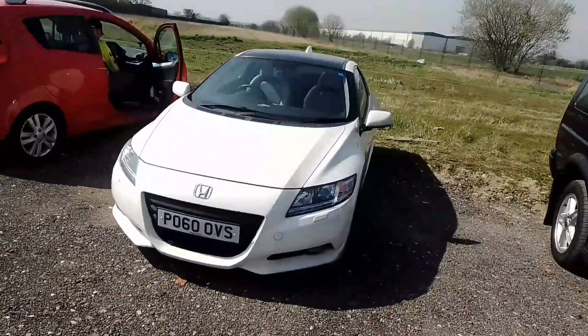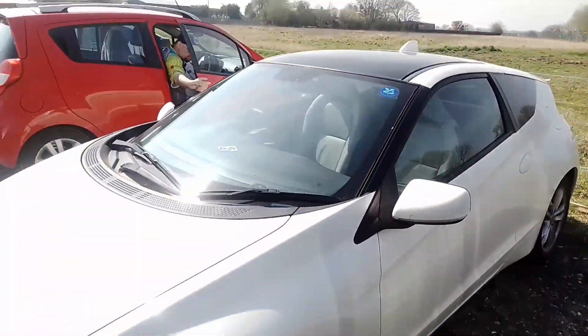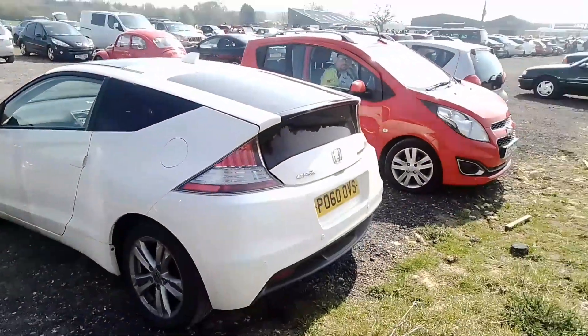Leading into a Honda CR-V — a funky little sort of hybrid one. Let's have a wee look. I thought it was a CR-Z.